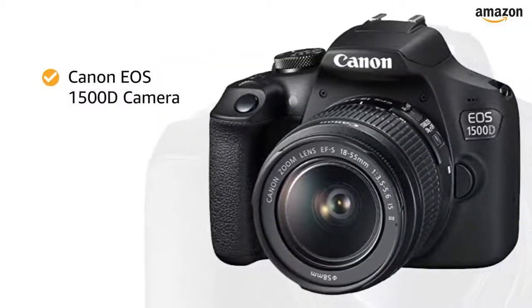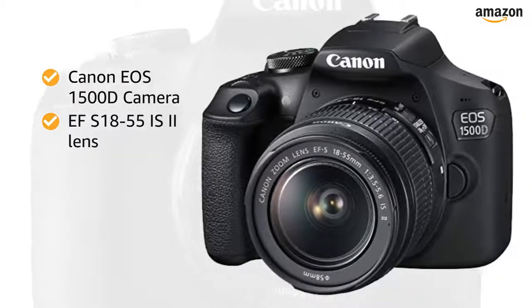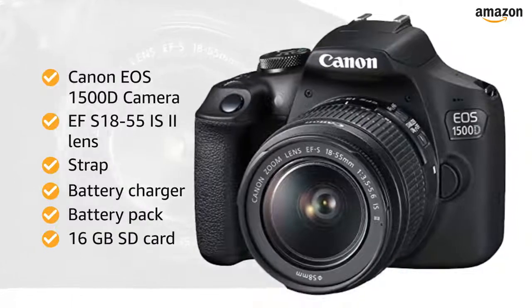Inside the box, you will find the Canon EOS 1500D camera, EF-S18-55 IS2 lens, strap, battery charger, battery pack, and a 16GB SD card.